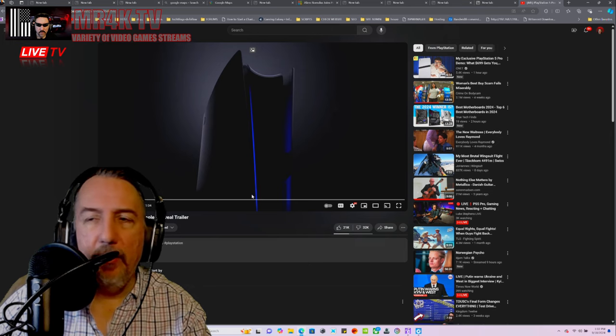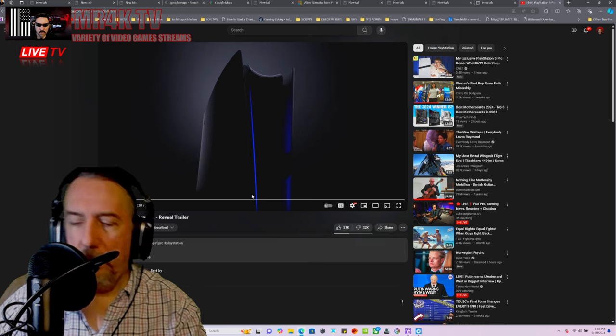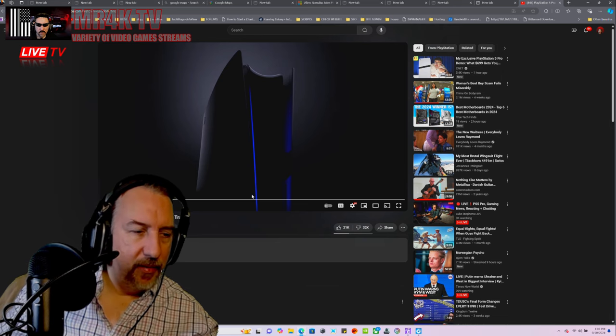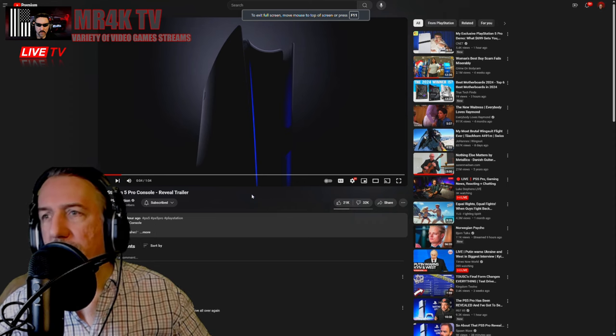Wait — why are there 32,000 dislikes? What's going on here? You would think people would be excited about this. Why are there 32,000 dislikes?